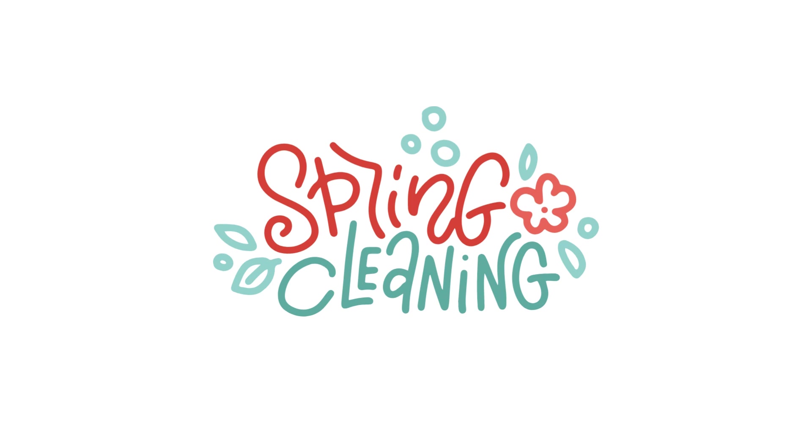Welcome to the Ultimate Spring Cleaning Guide for 2024. Are you ready to declutter and freshen up your space? Let's dive into some real-life tips to make your spring cleaning a breeze.